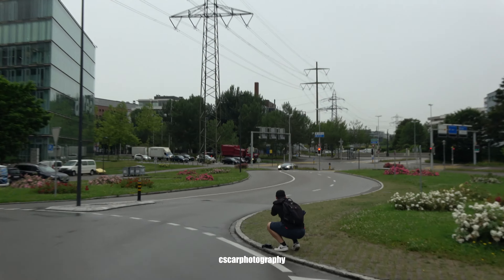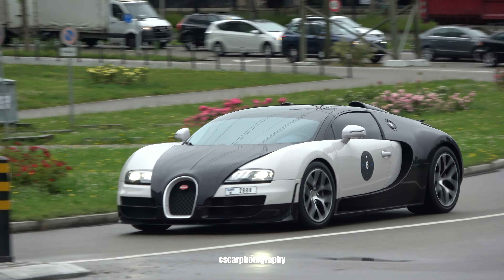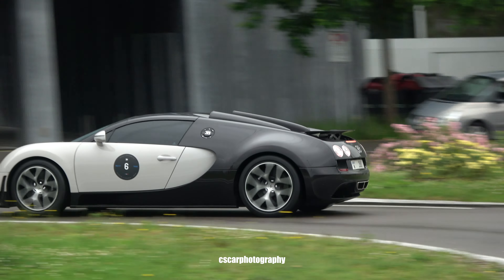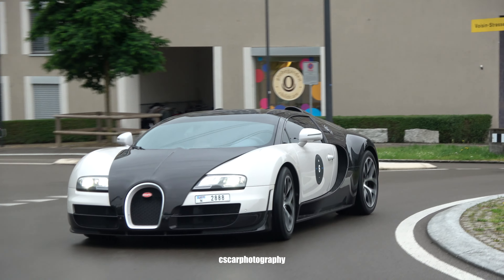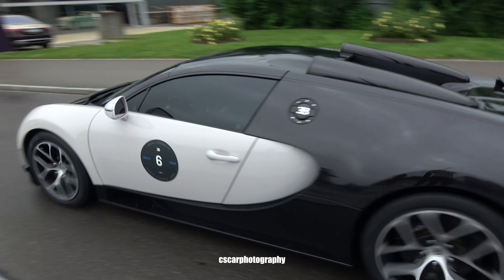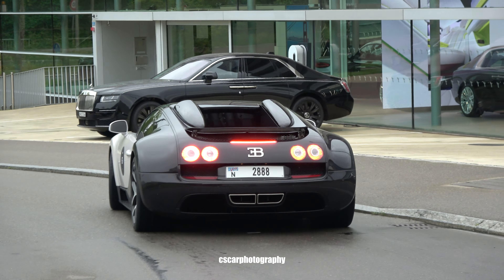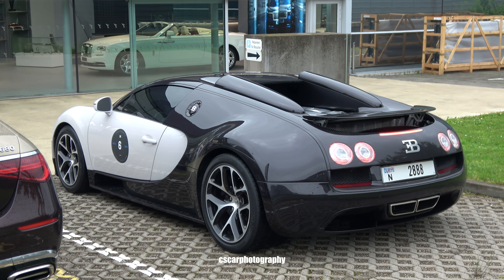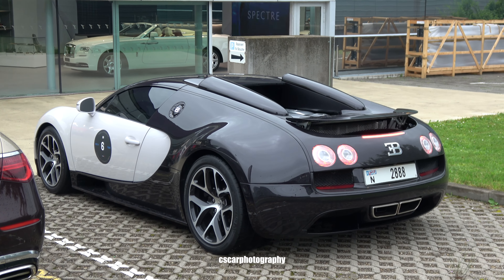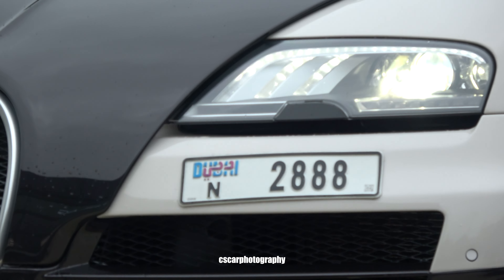We got the next one! A Bugatti Veyron is coming — from Dubai, with Dubai plates! Oh yeah, that's sick! He's moving fast on tour. These tinted windows are crazy! All the way from Dubai — it looks good! There you can see the Dubai plates. I like the Veyron!